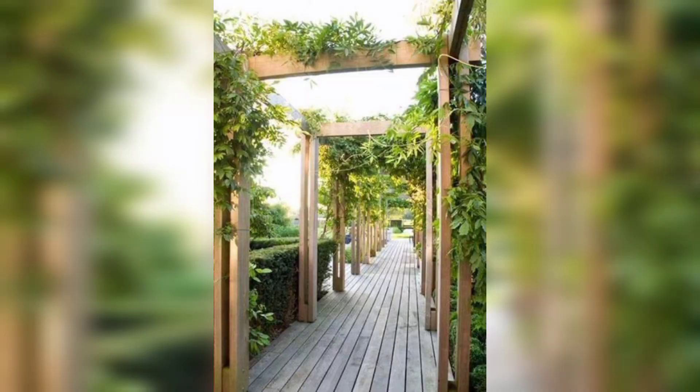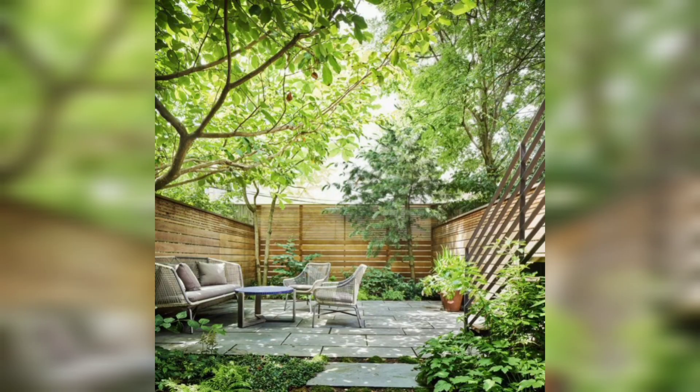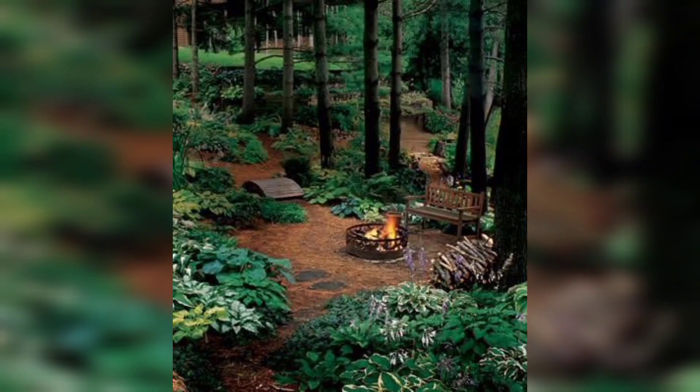One of my favorite features of the garden is the small pond. It attracts all kinds of wildlife, from frogs and toads to dragonflies and butterflies.